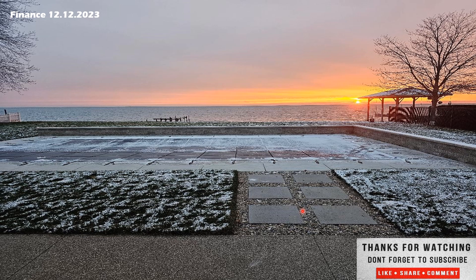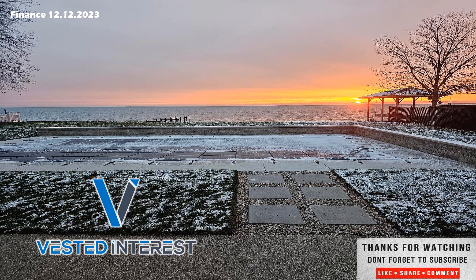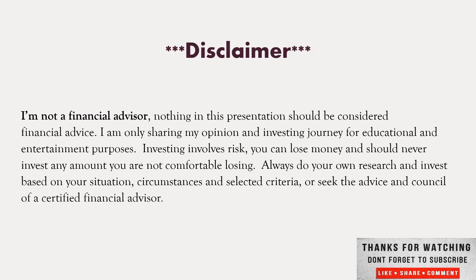This is Shane signing off, wishing peace and prosperity to you and yours. And remember, financial security comes to those who take a vested interest. Thanks for stopping by, and we'll see you in the next one. I'm not a financial advisor. Nothing in this presentation should be considered financial advice. I'm only sharing my opinion for educational and entertaining purposes. Investing involves risk — never invest any amount you're not comfortable losing. Always do your own research specific to your situation, or seek the advice of a certified financial advisor.